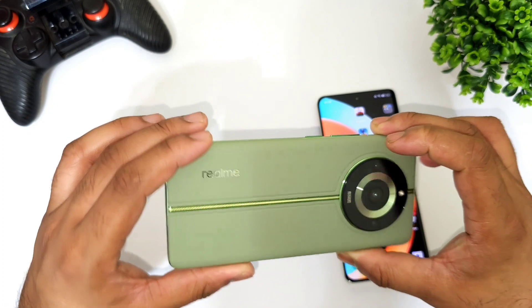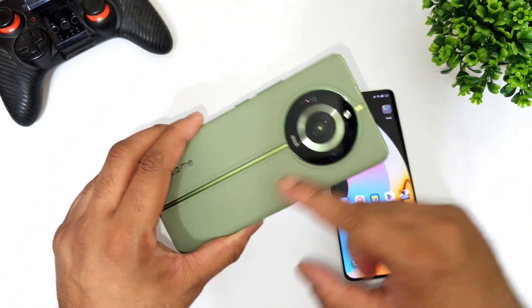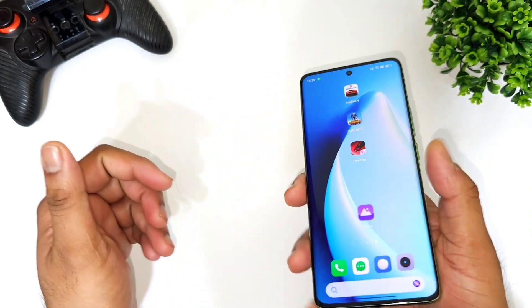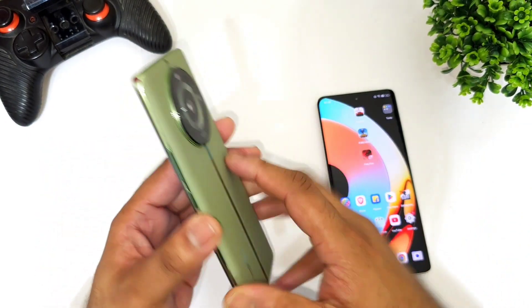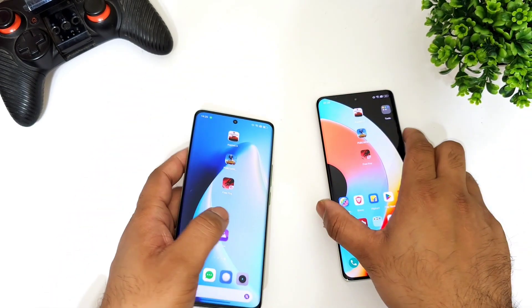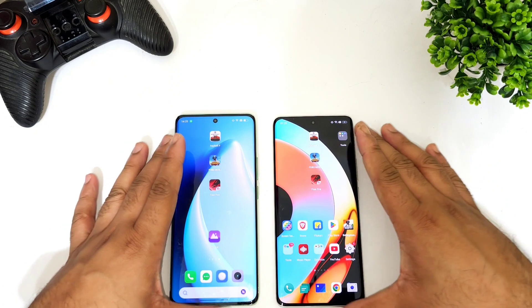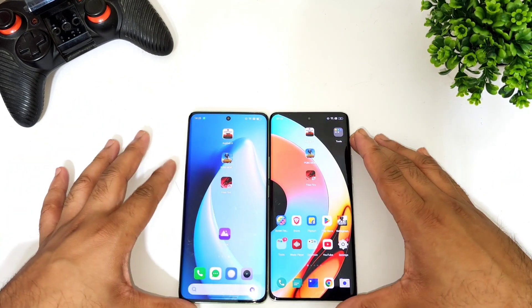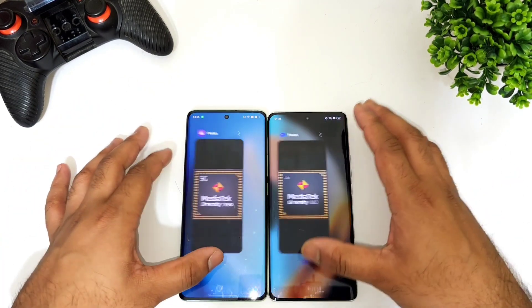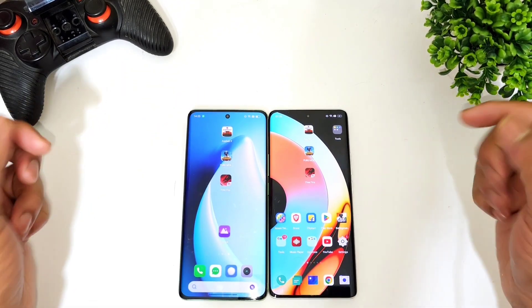I've been using the Realme 11 Pro+ for only one day, 24 hours, and it's been a very good experience using the leather finish, which will definitely give you a premium experience. Now let's get back to the speed test comparison between these both phones. I'm not using any high performance mode and all the apps are completely cleared from the background RAM management.